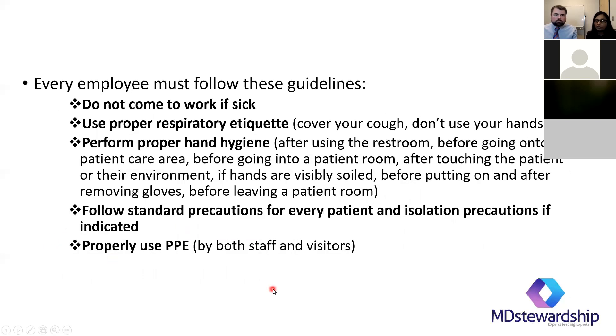For our employees — as healthcare workers we are pretty bad about showing up to work when sick, but in this case it's really important: do not come to work if you're sick, use proper respiratory etiquette, perform proper hand hygiene, follow standard precautions for every patient and isolation precautions as indicated.